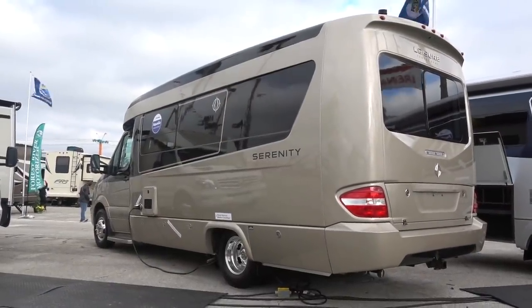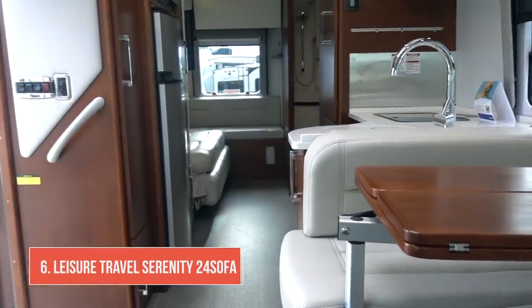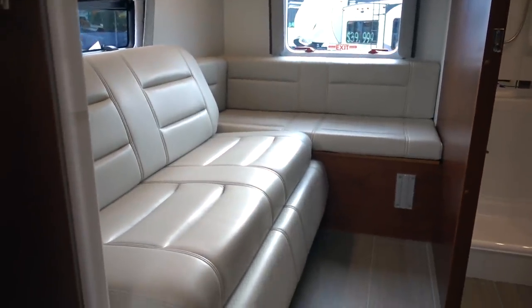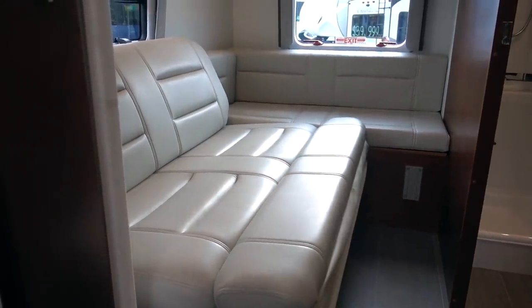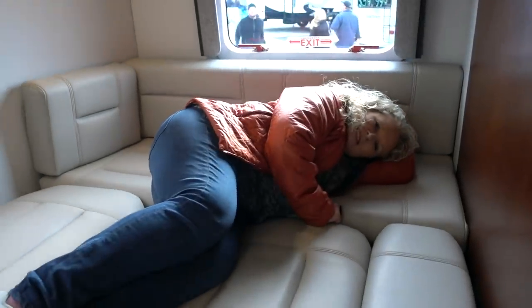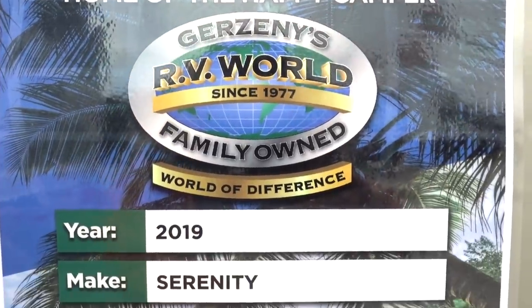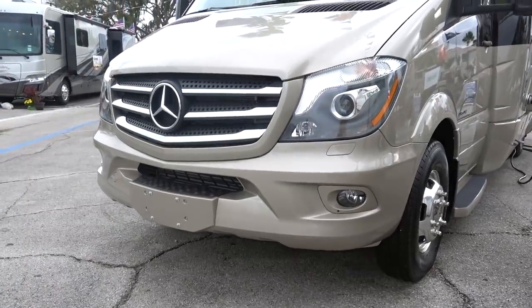The Leisure Travel Serenity is a wide body B built on a Mercedes chassis. It has dinette seating up near the front with the Lagoon table and also an extra seat on the passenger side. It has an electric fold-out couch that turns into a large sleeping area at the rear. MSRP on the Leisure Travel Serenity is around $156,000 and the show price was $152,000.